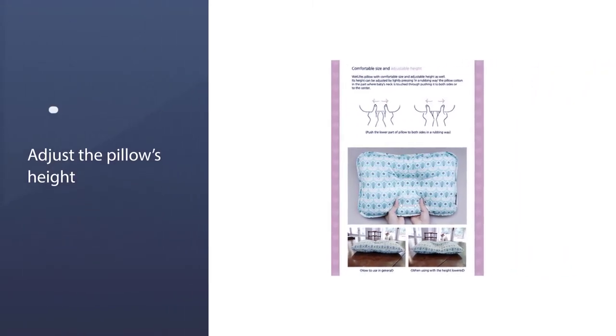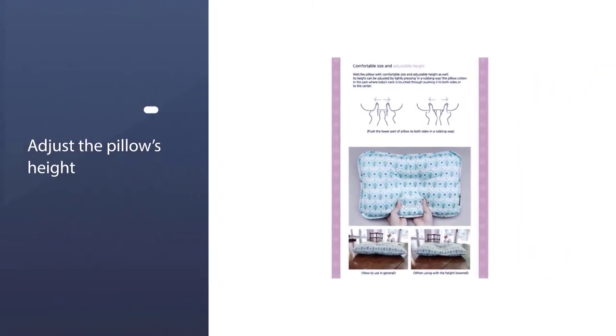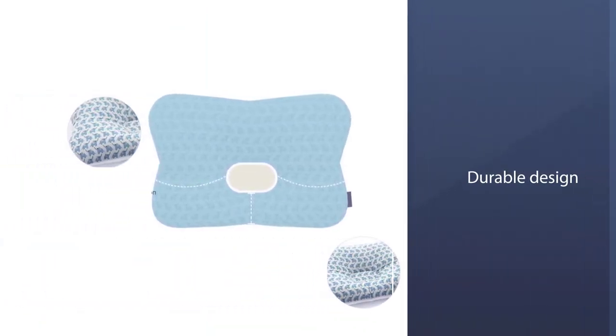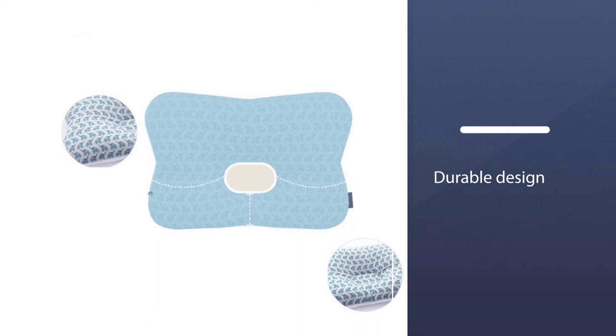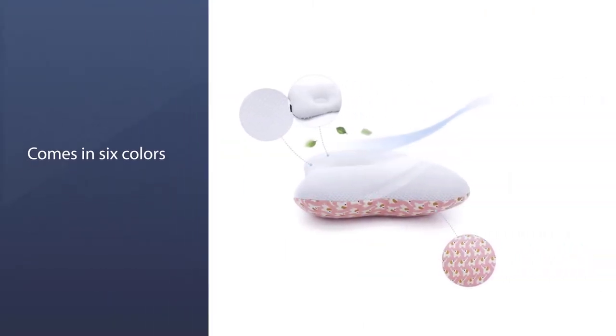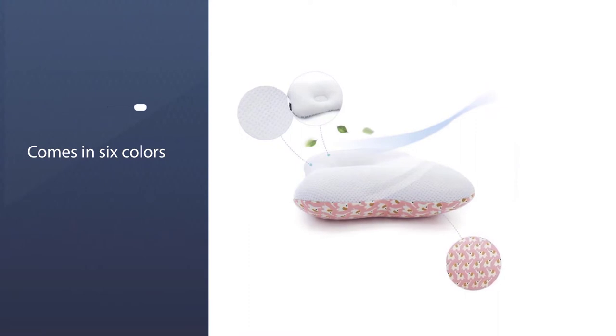You can also easily adjust the pillow's height to perfectly contour the shape of your baby's head. Its durable design means you'll get all the necessary uses from this pillow to assist your child through this stage. It comes in six colors such as Bambi Blue and Pink.